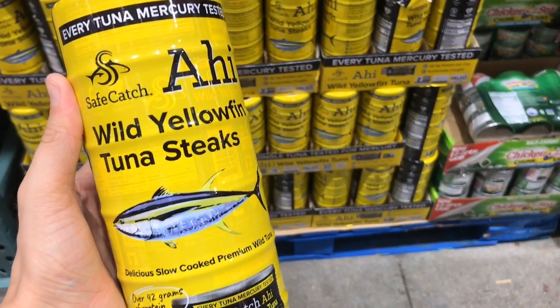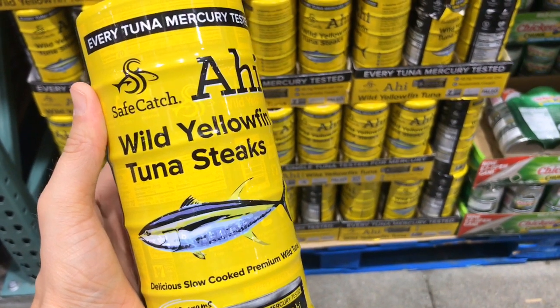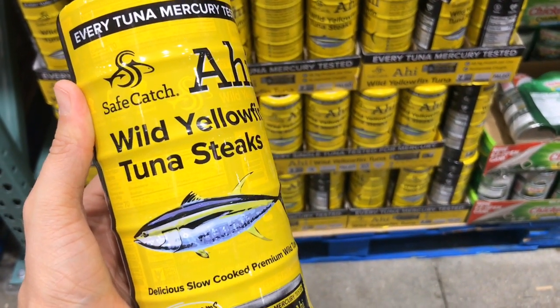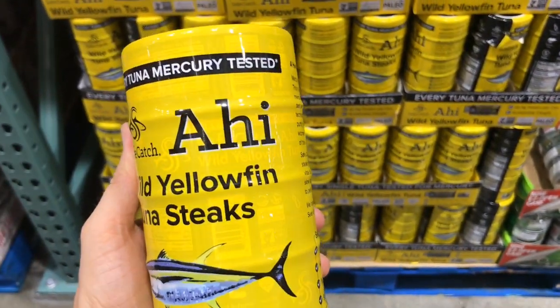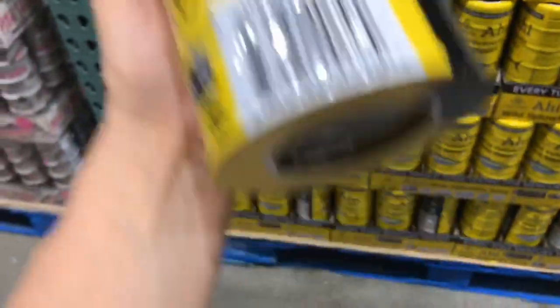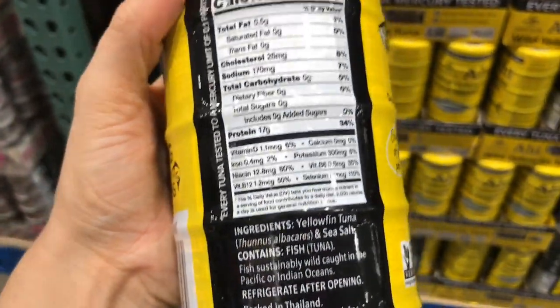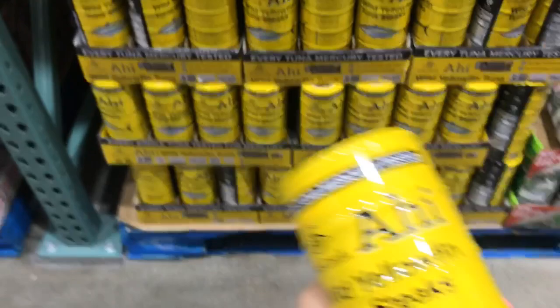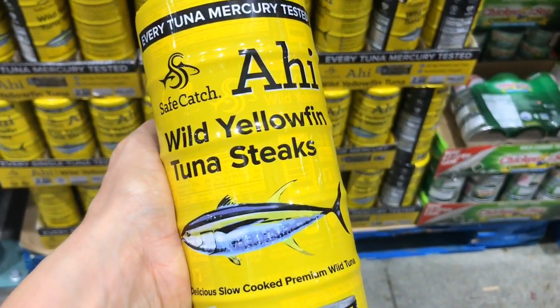A really high protein meal that you can throw in a lunchbox is some form of tuna salad. This one is really great — it is wild tuna and they actually test it for mercury, which is excellent. The ingredients are just the tuna and the sea salt. This would actually pair really well with those almond flour crackers we were looking at earlier, or you could put it on some of that bread and make a delicious sandwich.